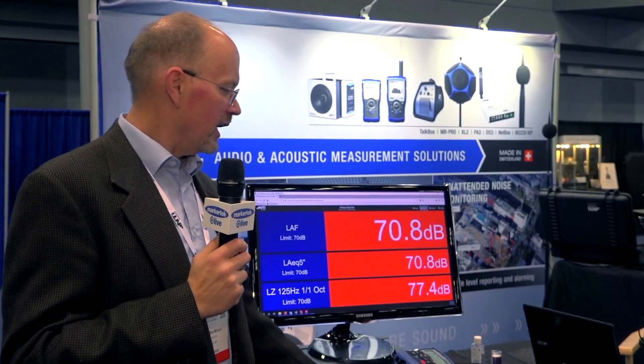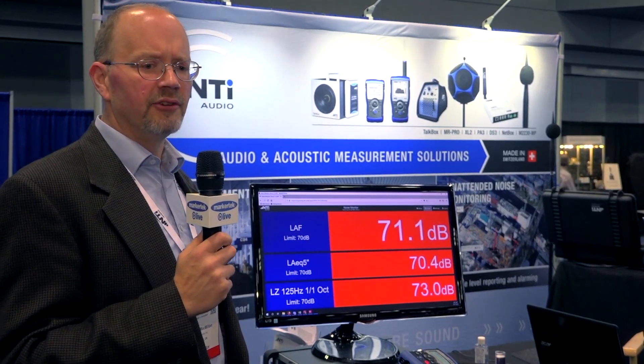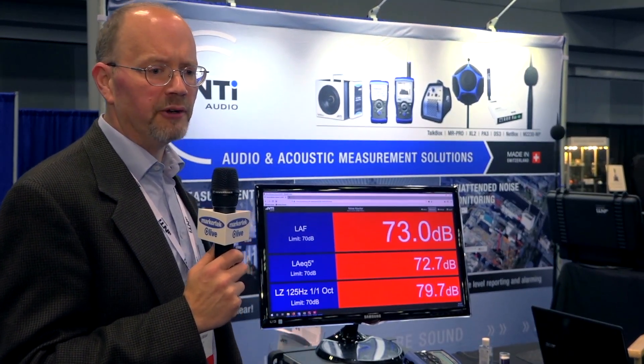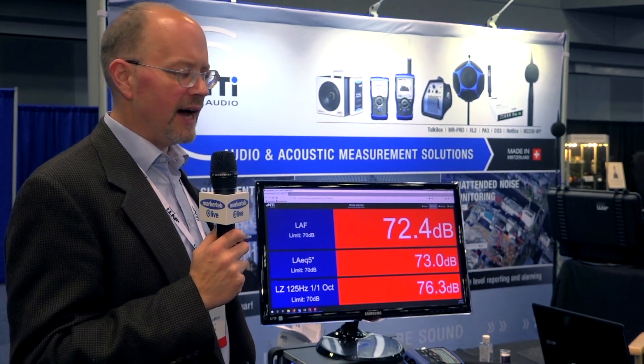Here we have a screen that's used for live sound, keeping track at concerts in terms of the levels. We can track both the broadband and the full octave, which a lot of municipalities have limitations on the lower full band octave bands.